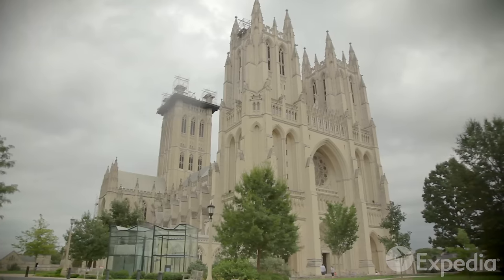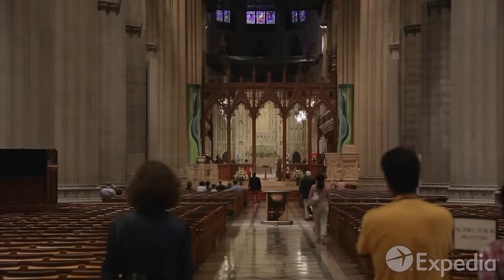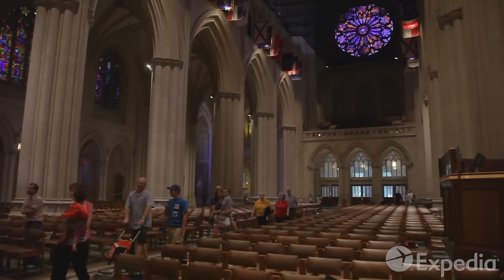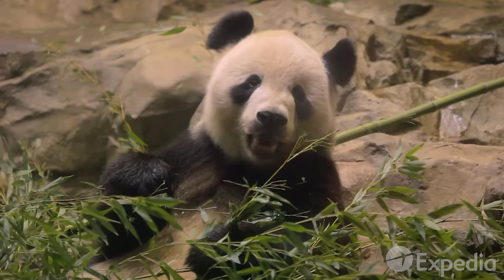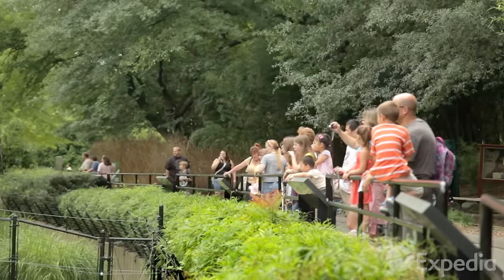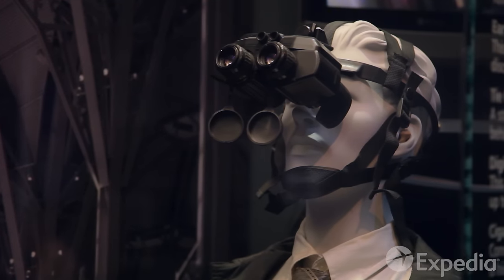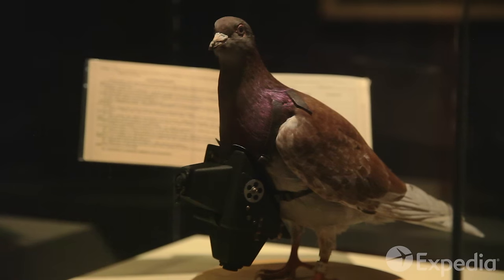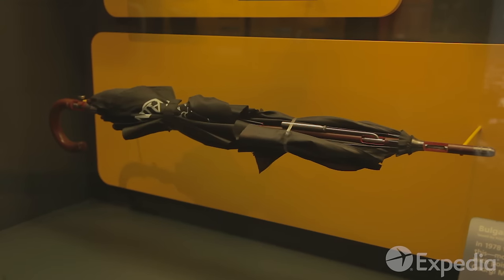North from here is the National Cathedral, one of the largest churches in the United States. In the nearby Smithsonian National Zoo, the residents are sure to delight monument-weary children. Another family favorite is the International Spy Museum — play undercover agent in an interactive game where nothing is as it seems.